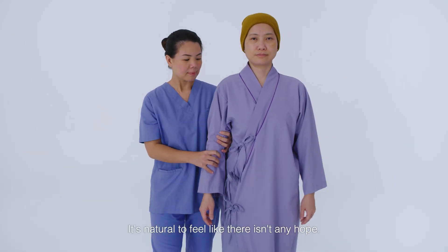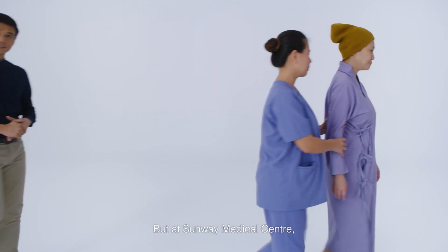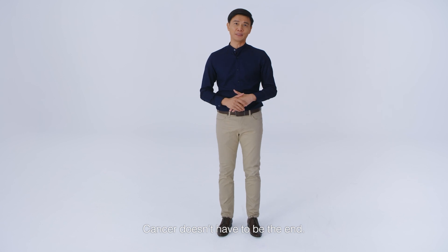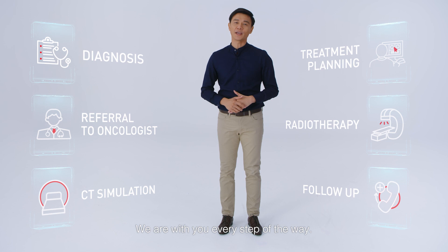When dealing with cancer, it's natural to feel like there isn't any hope. But at Sunway Medical Center, cancer doesn't have to be the end. From diagnosis to recovery, we are with you every step of the way.